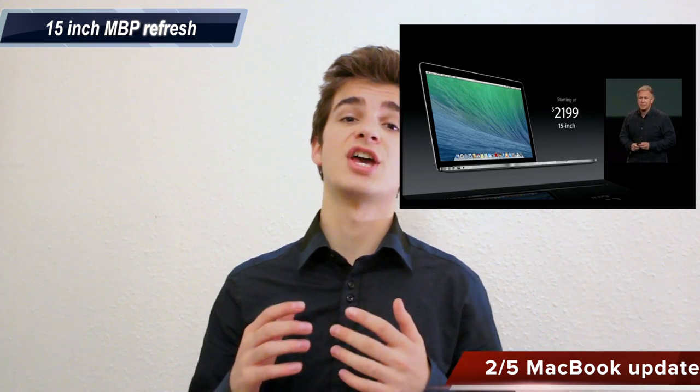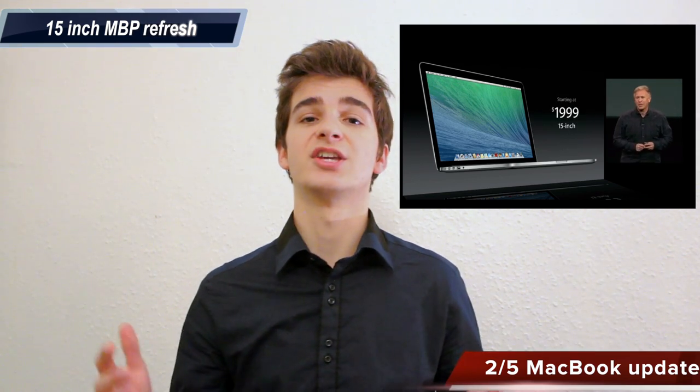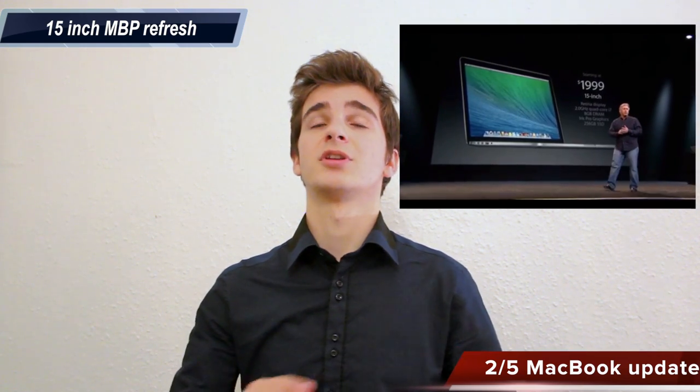Same as the 13-inch MacBook Pro, it is $200 cheaper, which is a significant improvement because the Retina MacBook Pros are extremely expensive — they're one of the most expensive notebooks on the planet. They're really powerful and really awesome, and the Retina display is simply amazing, but the price is simply too high for most people.